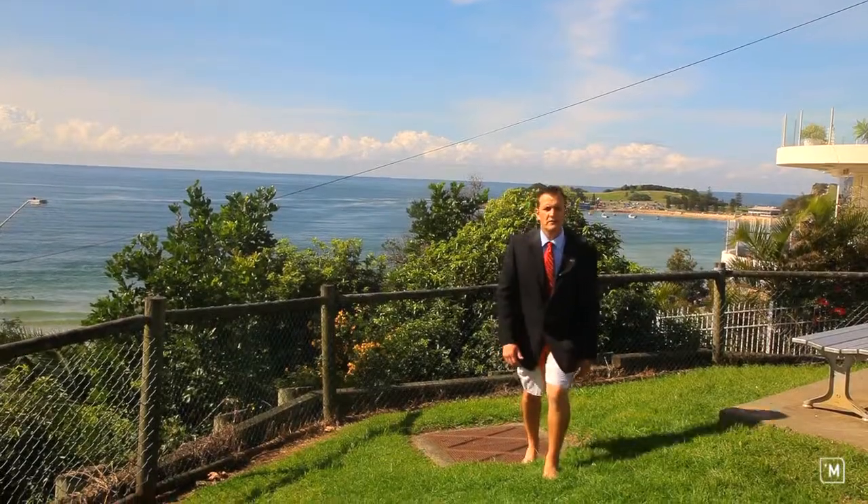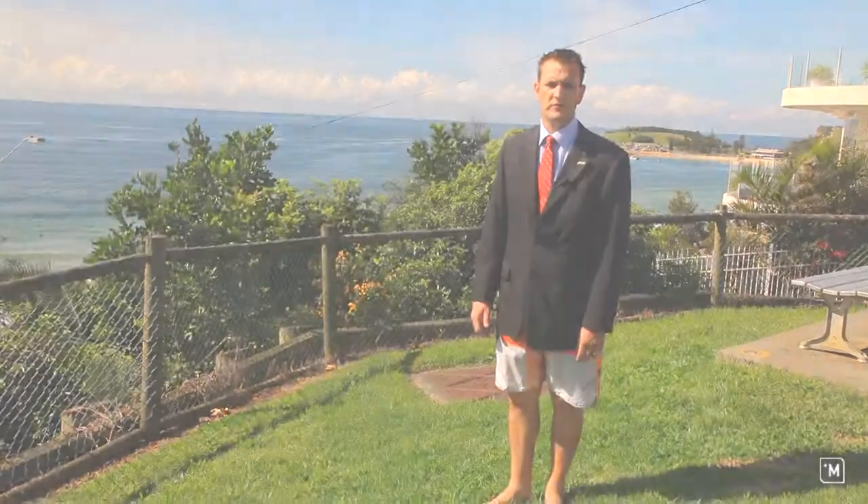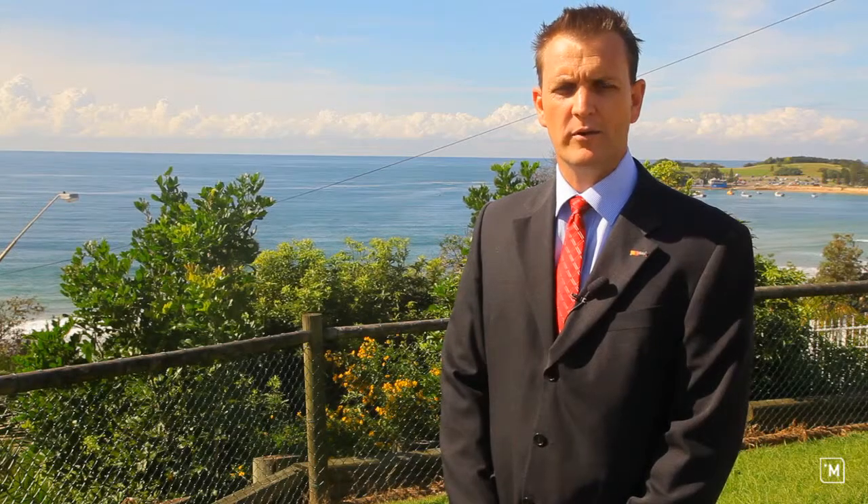So there you have it — what an opportunity to secure this fantastic property in beautiful Terrigal. I'm Scott from LJ Hooker, I look forward to seeing you at the open for inspection.